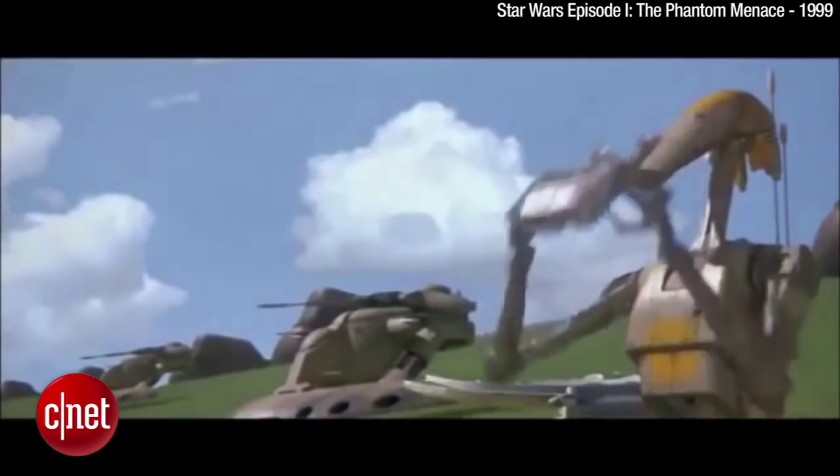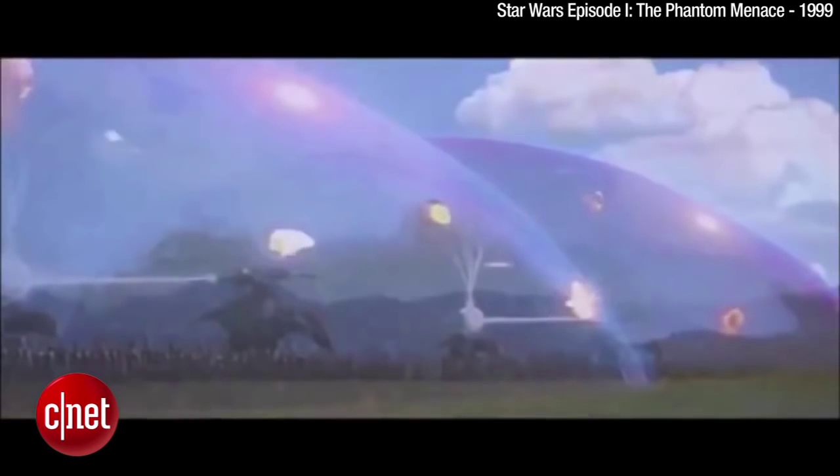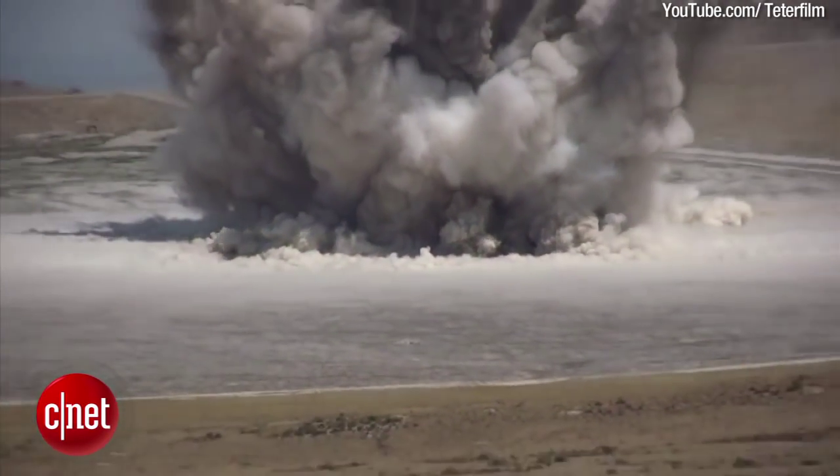The force field system is not designed to prevent direct impact from shells or shrapnel, like you see here in this clip from Star Wars: The Phantom Menace, but instead will protect a target from the damaging effects of shockwaves from a nearby impact.